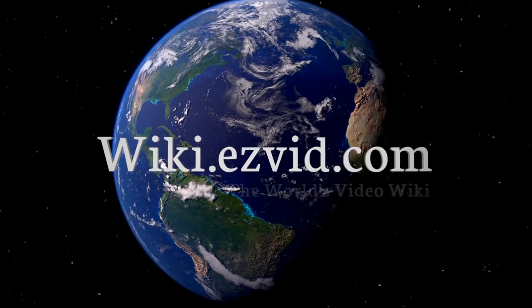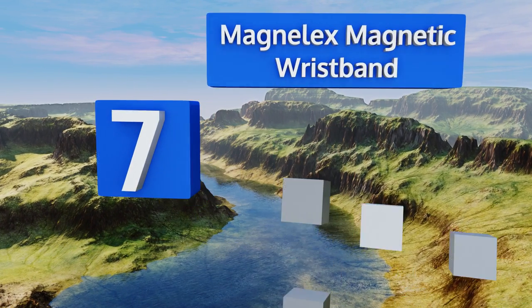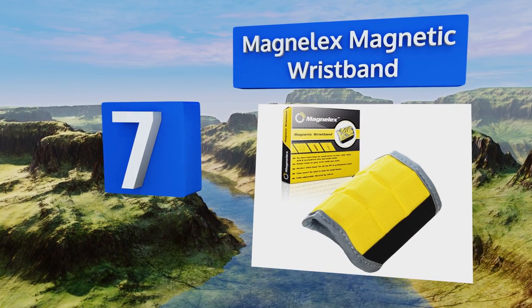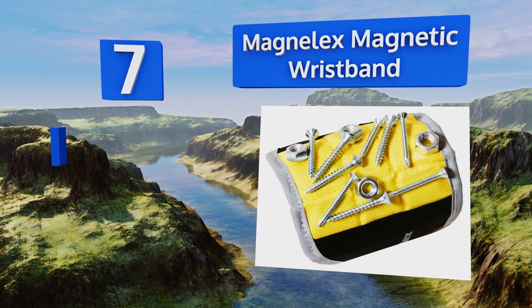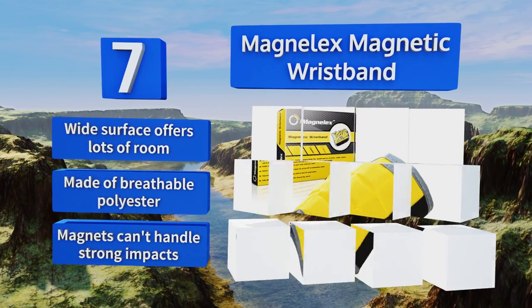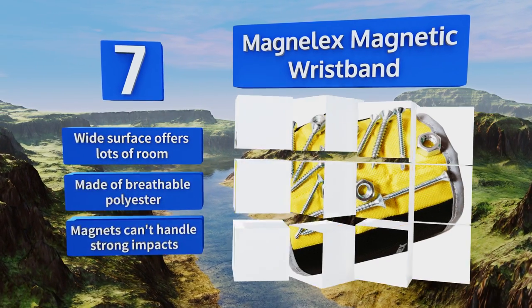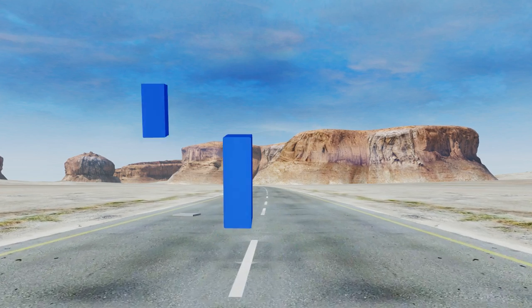At number seven, if the DIY person in your family tends to be a little forgetful, you can help them keep everything in one place with the Magnelex Magnetic Wristband. It has nine magnets that can hold screws, nails, drill bits — anything that's likely to get lost in the shuffle. The wide surface offers lots of room and it's made of breathable polyester, but the magnets can't handle strong impacts.